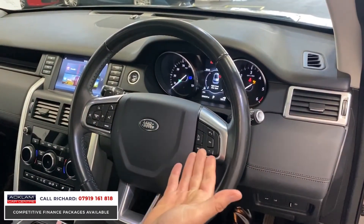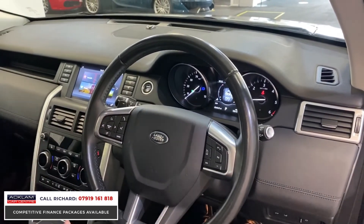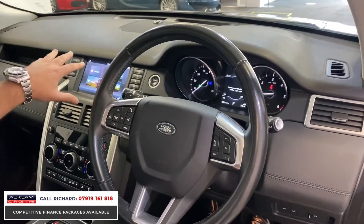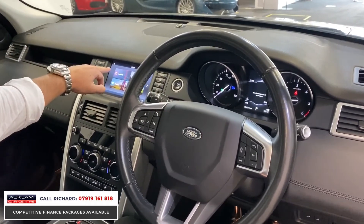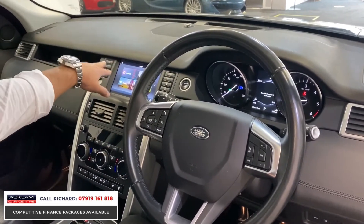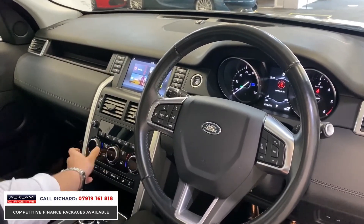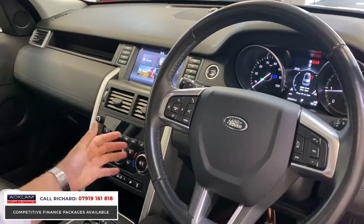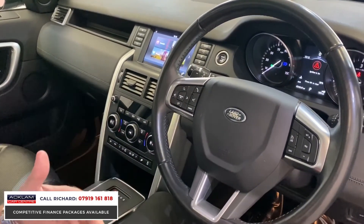On the steering wheel you've got cruise control and a multi-function steering wheel with Bluetooth controls. There's an electric boot release and a touchscreen interface with DAB radio, sat nav, and Bluetooth. Digital climate control is here, along with heated front seats. It's an automatic with different driving modes, and the car has Sport mode.